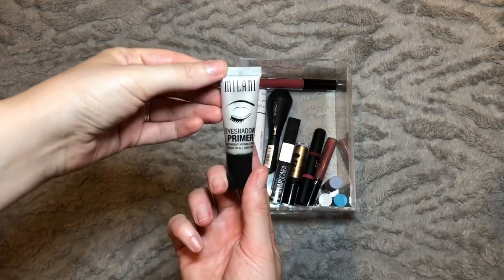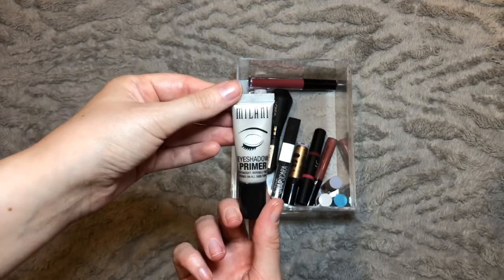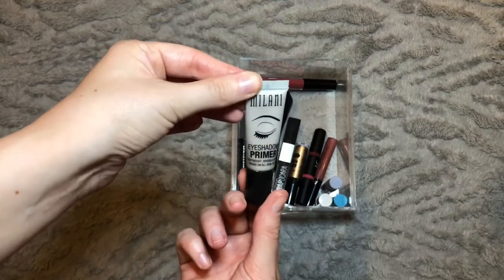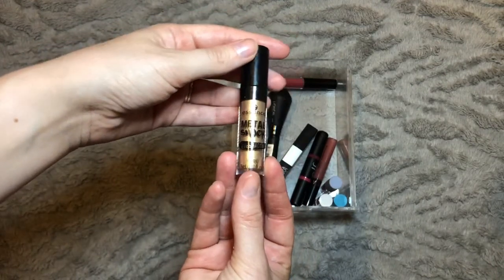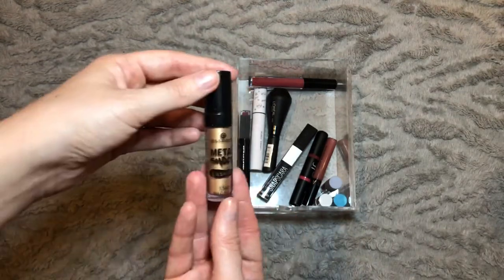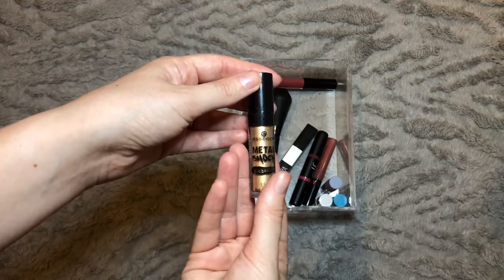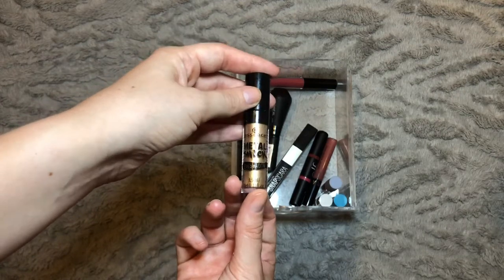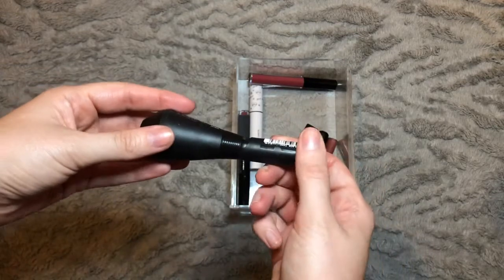My eye primer is the Milani Eyeshadow Primer — I haven't reached for this an awful lot because I haven't needed to with the Juvia's Place palettes. I'm actually going to take this one out for next month as I have a new primer I want to stick in, but this is definitely one of my favorite eyeshadow primers. I also kept forgetting about this liquid eyeshadow because it was buried in the bottom of the drawer; I'm going to carry this one over to next month — I only paid a few pounds for it and it's a really good liquid shadow.